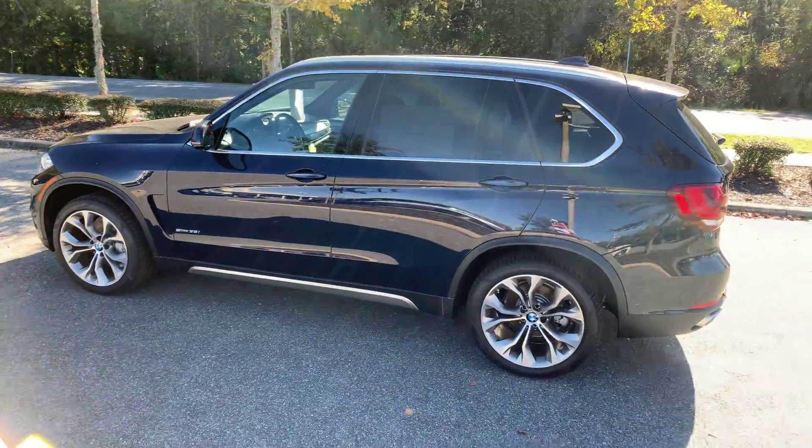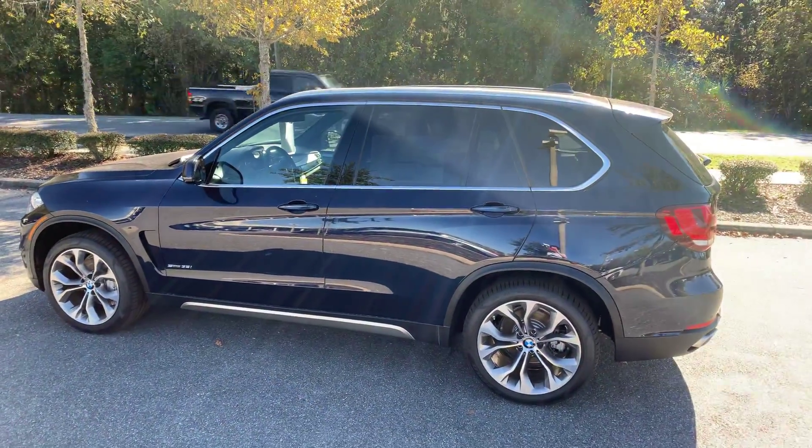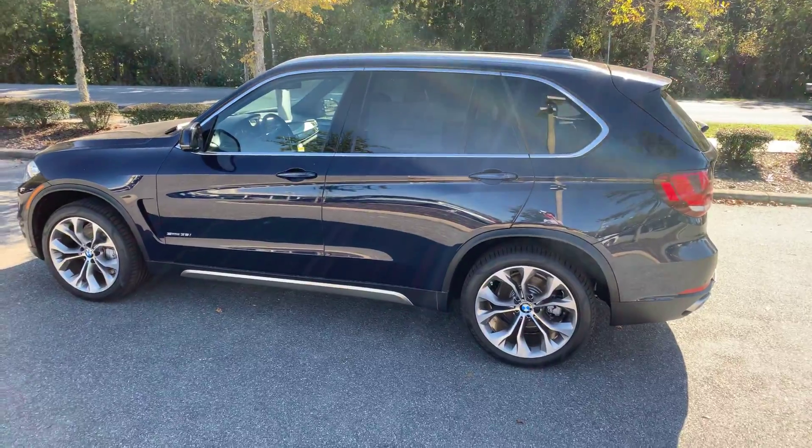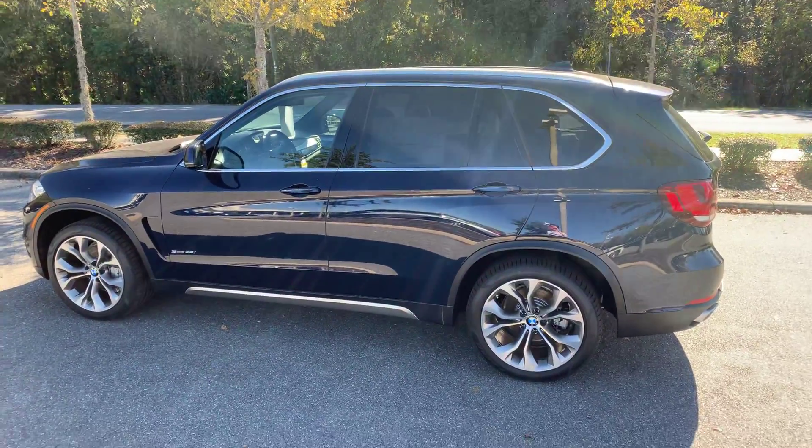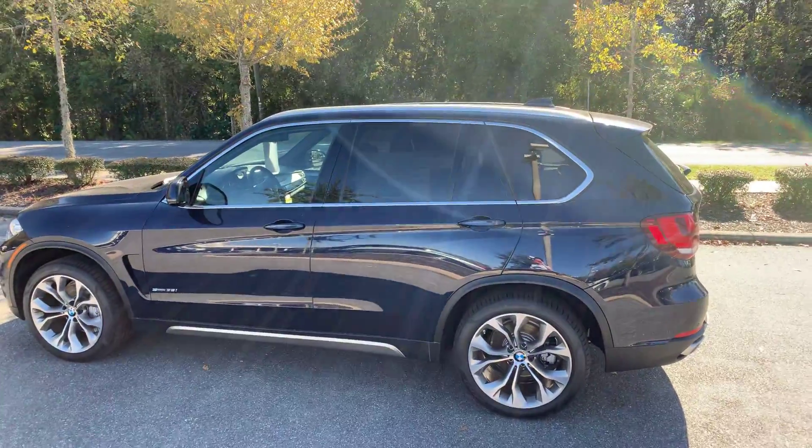How's it going Sohail? This is Alex with BMW Gainesville and I wanted to make you a video on this 2018 X5 so you have a better idea of what it looks like. I'll show you the exterior and then also some of the features inside as well.